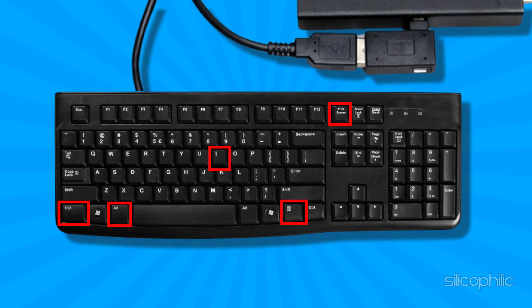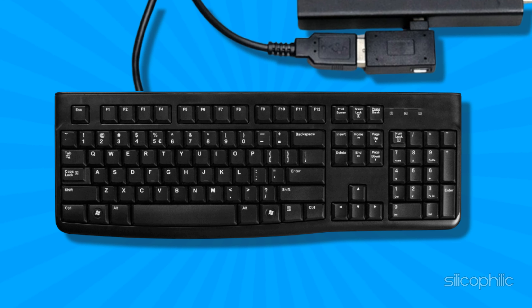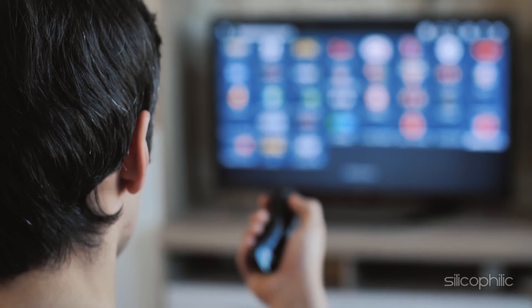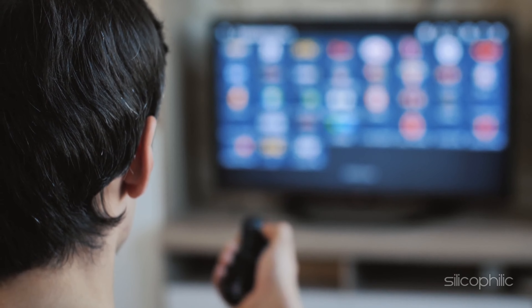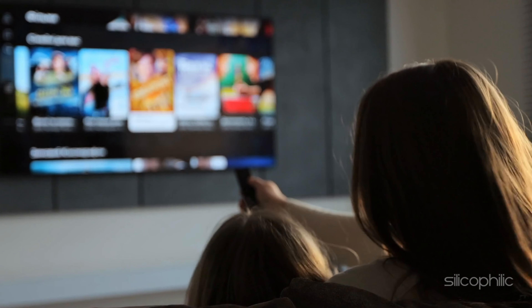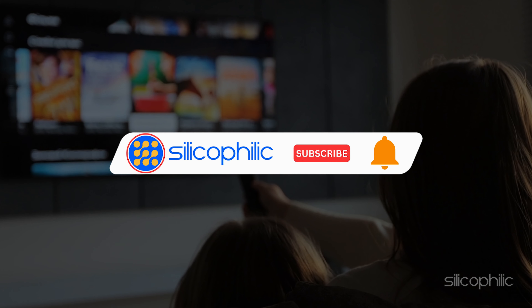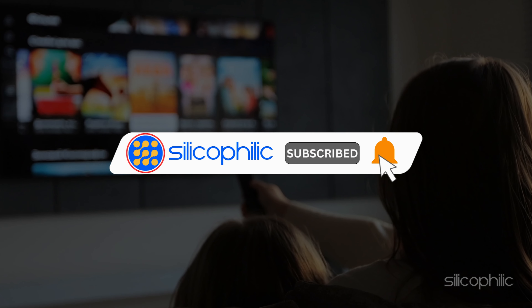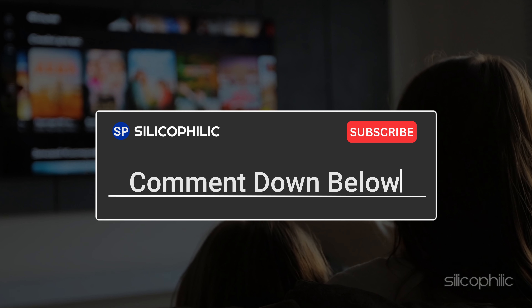Method 7: Boot the Fire Stick into Safe Mode. For this step to work, you need an OTG adapter. Connect your standalone PC keyboard to the USB port of the Fire Stick, then start the Fire Stick. Wait for the logo to appear on the screen, then hold down the following keys on the keyboard simultaneously: Control, Alt, Menu, I, and Print Screen. Hold down the 5 keys until the words 'Safe Mode' appear at the bottom left corner of your Fire Stick. Release the keys to allow the Fire Stick to load your home screen in Safe Mode.